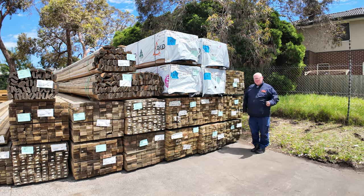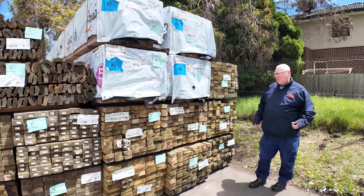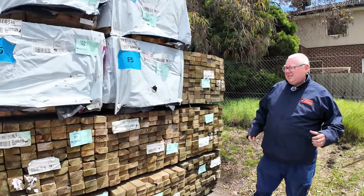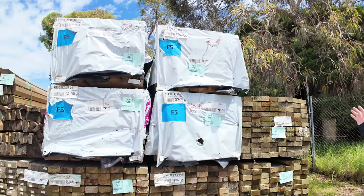Hello, Michael from Fowles here once again for tomorrow's Timber Auction Preview, Wednesday the 24th of January 2024 at 10 a.m. Plenty of stock to look at — let's go for a walk and check it all out.